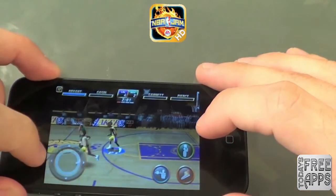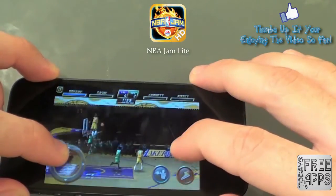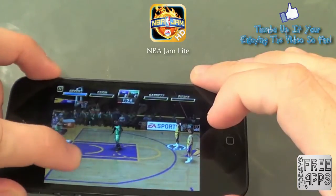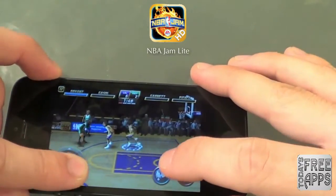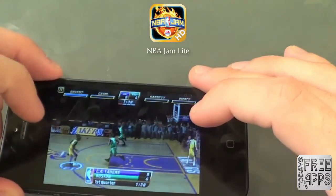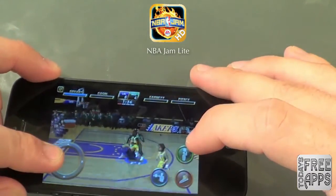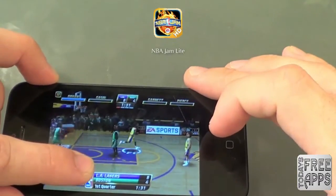Coming up next is NBA Gem Lite. This game is free, but if you want to play in the multiplayer mode, it will cost you $0.99 if you upgrade to the regular NBA Gem app. But basically this is just a really cool two-on-two basketball game in which you go up and down the court to show off your shooting skills or your slam dunk skills. I'm really enjoying this game — go check it out in the app store, NBA Gem Lite.